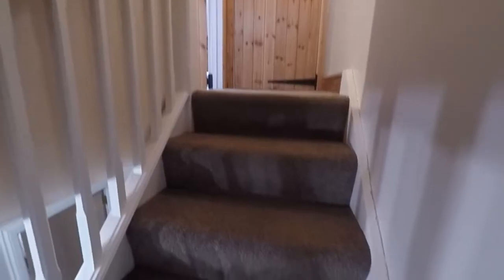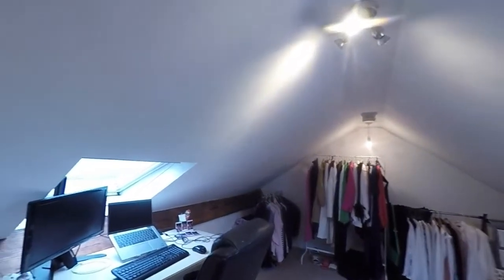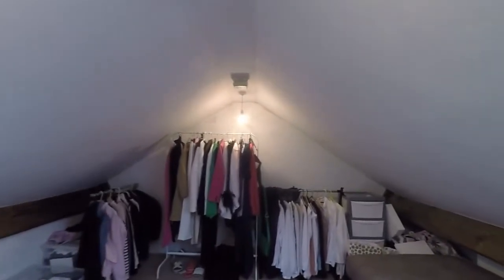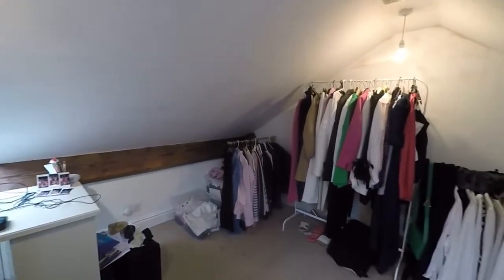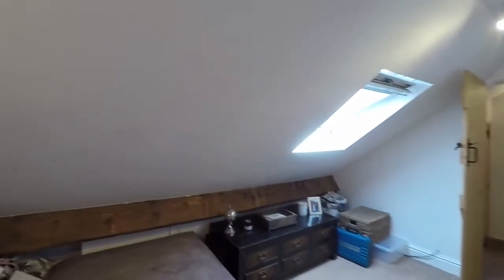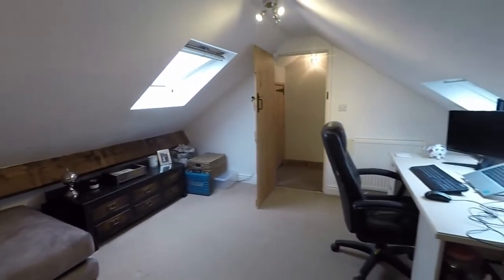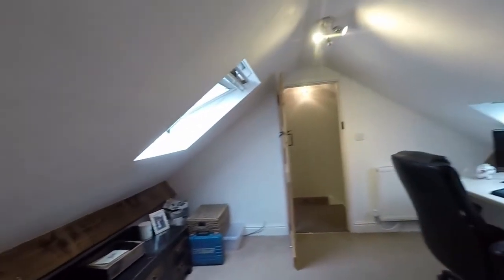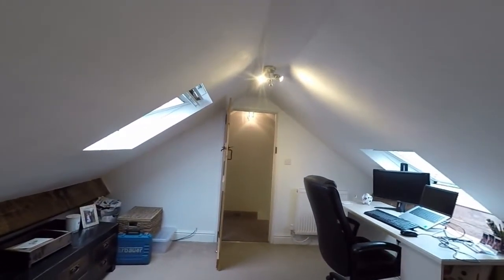We'll just make our way up to the loft room. There's storage just ahead and then the loft room itself — really handy additional space. You could use this as a bedroom if needed, maybe a playroom, a home office as it is now, or a storage area — lots of options depending on what you need. You do have two Velux windows so there's plenty of natural light, making it probably perfect for a home office if you're working from home.